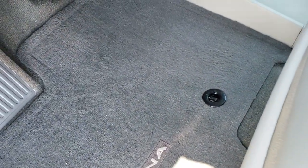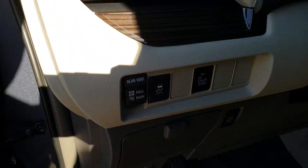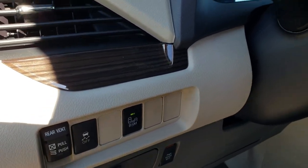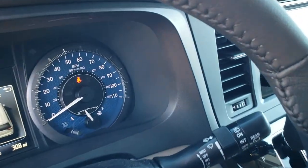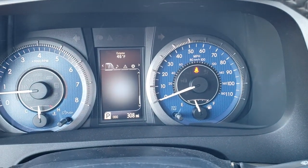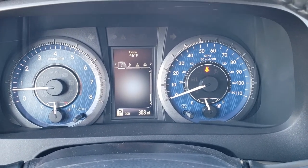Factory floor mats look like they're new. Power windows, power locks, power mirrors, stability control, blind spot monitoring. As we hop in, you can see that this vehicle indeed only has 308 miles — it did have 307 before, I apologize.